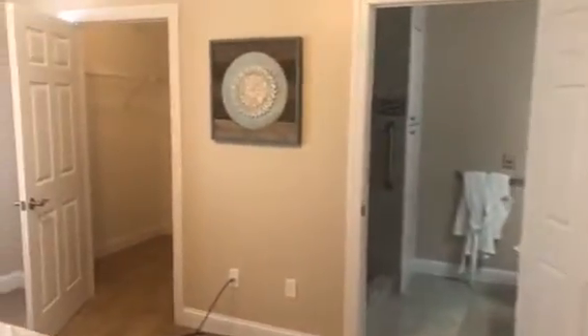Right now you're going to walk into the master bedroom. We have a queen-size bed in here and there's plenty of space to spare.